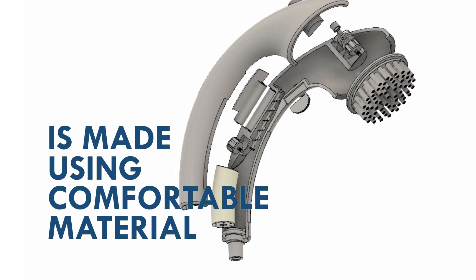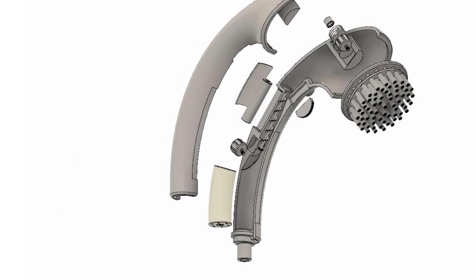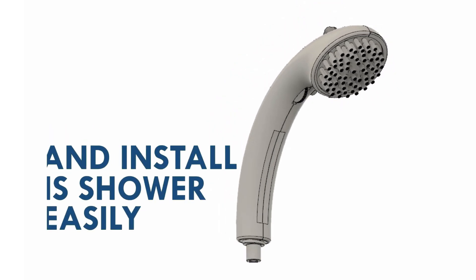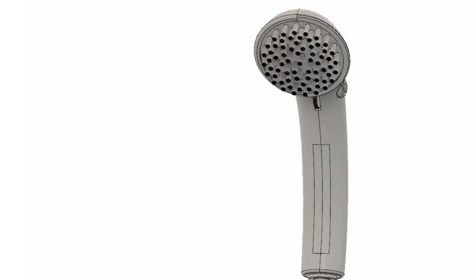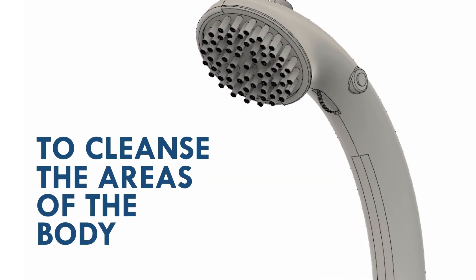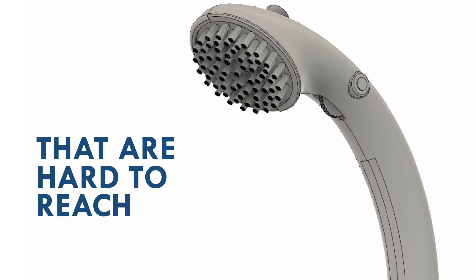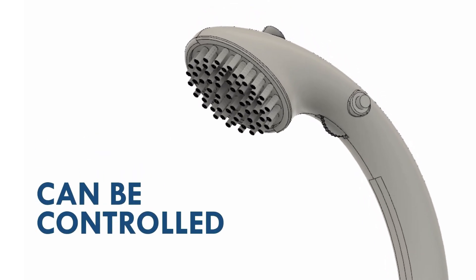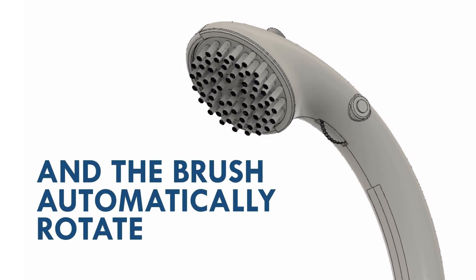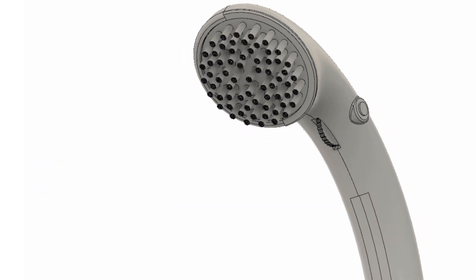The shower is made using comfortable materials. Users can carry, move, and install this shower easily because it is portable. There is a brush fitter to cleanse the areas of the body that are hard to reach. The brush can be controlled by clicking a button, and the brush can automatically rotate by also clicking a button.